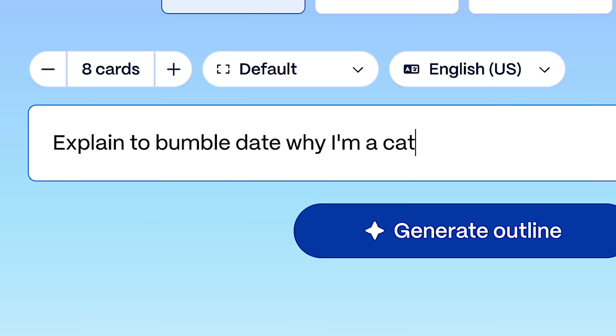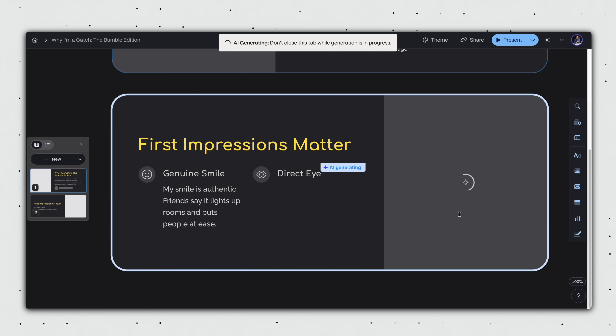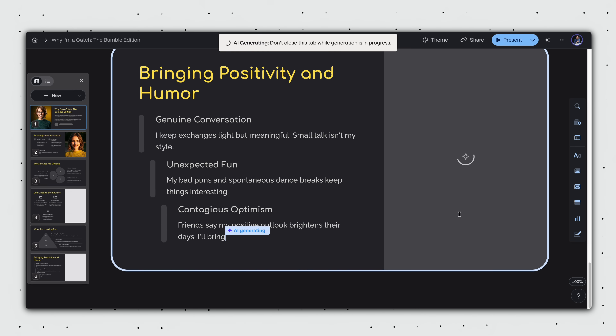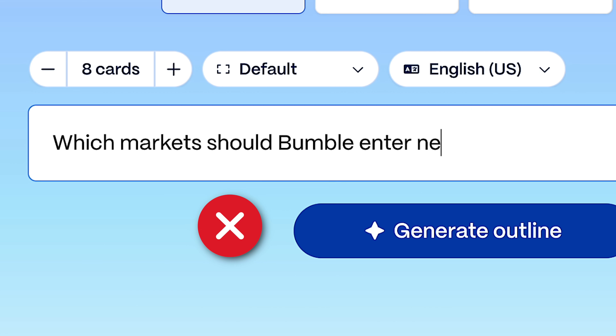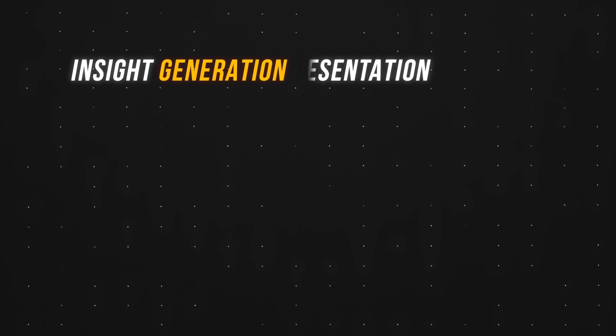Here's the problem with AI presentation tools. Yes, they're great at creating slides for what I call low-stakes presentations, but they fail at the most critical part of any business presentation: uncovering the insights that actually matter. Put simply, there's a gap between insight generation and insight presentation.